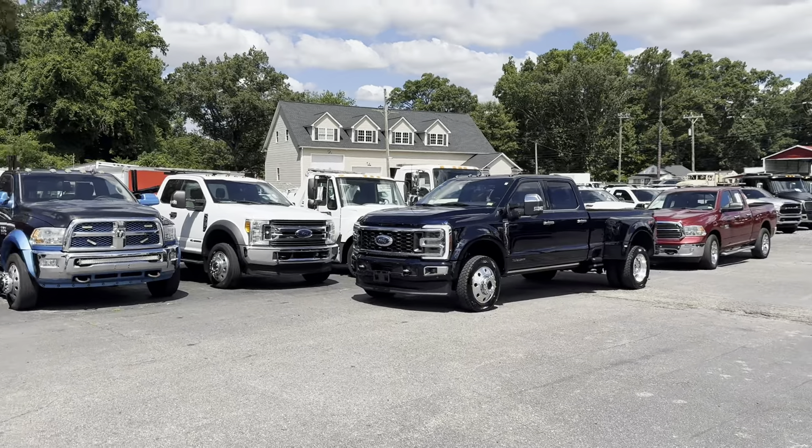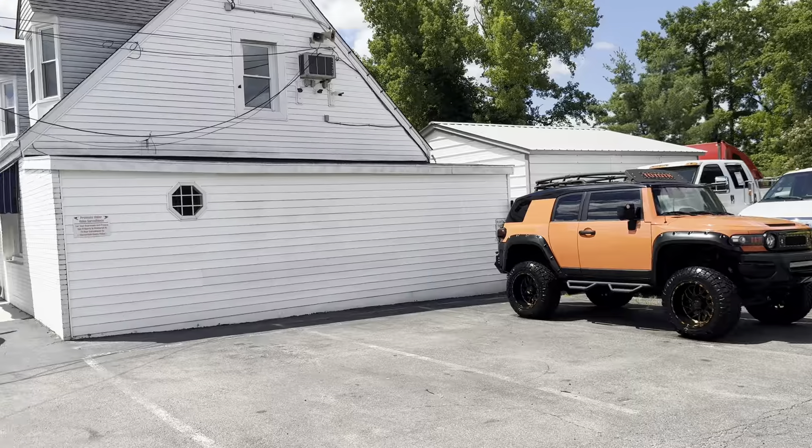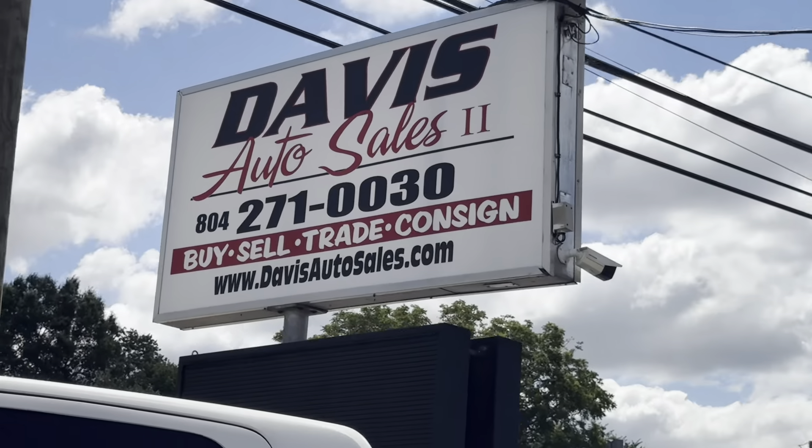Hard to beat a 450 for all-around everyday driving and usage — Ford knocked it out of the park on these new ones. In stock, ready to sell, no games, no gimmicks. You want upgrades, we'll do them — let us know. Thanks guys.